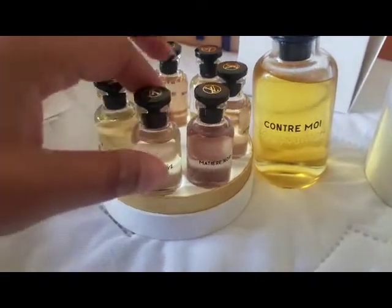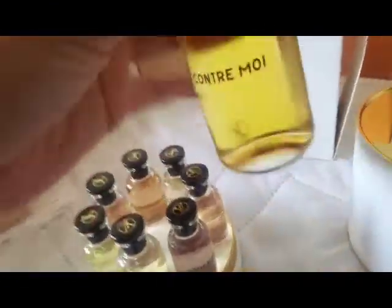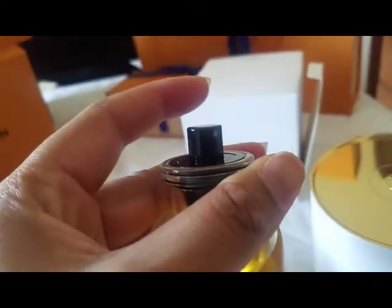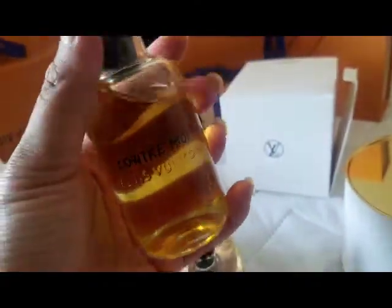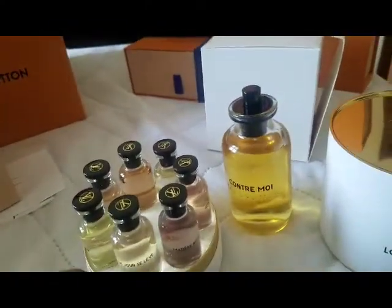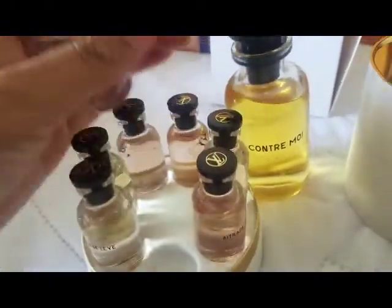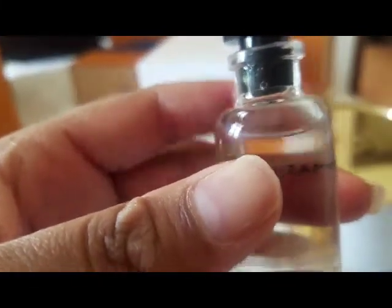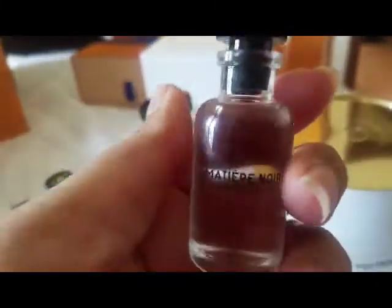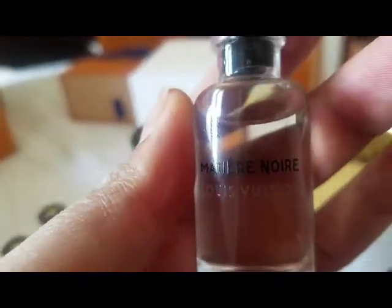I wanted to do a little comparison with the bottle. The larger size is a spray bottle — it has a nozzle. These are actually refillable, so when you run out, you don't have to buy a completely new set. You can keep the glass bottle and take it to the Louis Vuitton store and they'll refill it for a less expensive price — about a hundred dollars difference. These small travel vials are a little different; they have plugs, so you take the black cap off and dab onto your pulse points.